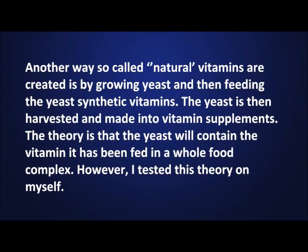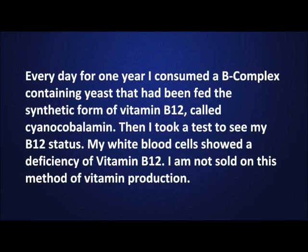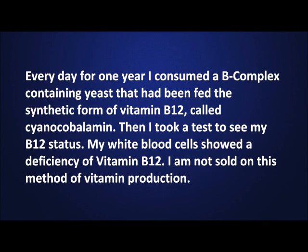Another way so-called natural vitamins are created is by growing yeast and then feeding the yeast synthetic vitamins. The yeast is then harvested and made into vitamin supplements. The theory is that the yeast will contain the vitamin it has been fed in a whole food complex. However, I tested this theory on myself. Every day for one year, I consumed a B-complex containing yeast that had been fed the synthetic form of vitamin B12 called cyanocobalamin. Then I took a test to see my B12 status. My white blood cells showed a deficiency of vitamin B12. I am not sold on this method of vitamin production.